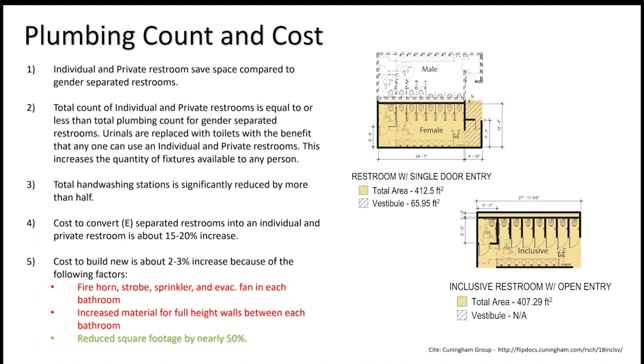For existing facilities: demolishing a gender-segregated restroom and rebuilding as individual private spaces is about 15 to 20 percent more costly than simply renovating in place. However, if you do it at the planning and programming phase of a new building, it's only 2 to 3 percent additional cost — essentially nothing on a $100 million school to ensure students can achieve Maslow's hierarchy of needs.